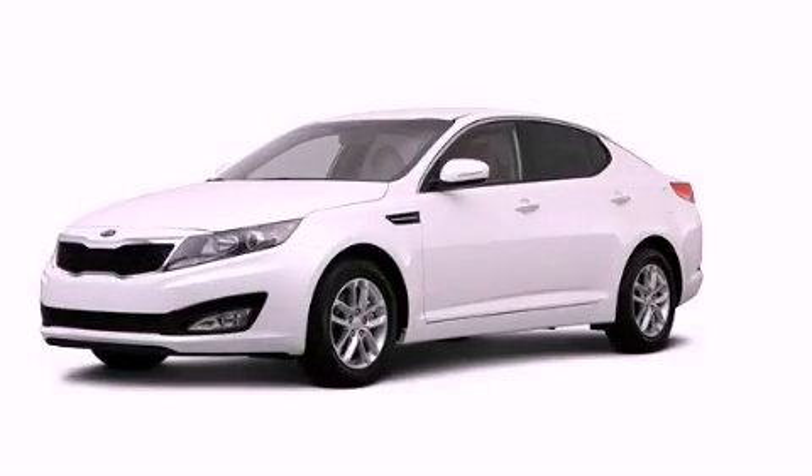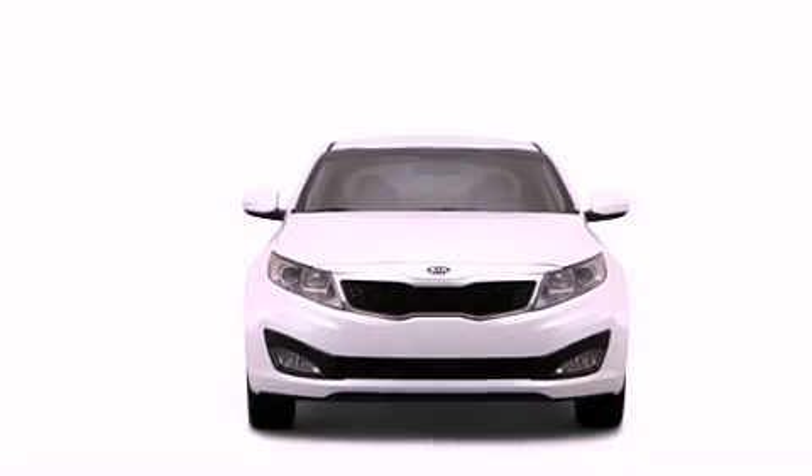This is a brand new 2013 Kia Optima. It features a 2.4 liter, 4-cylinder engine and an automatic transmission.